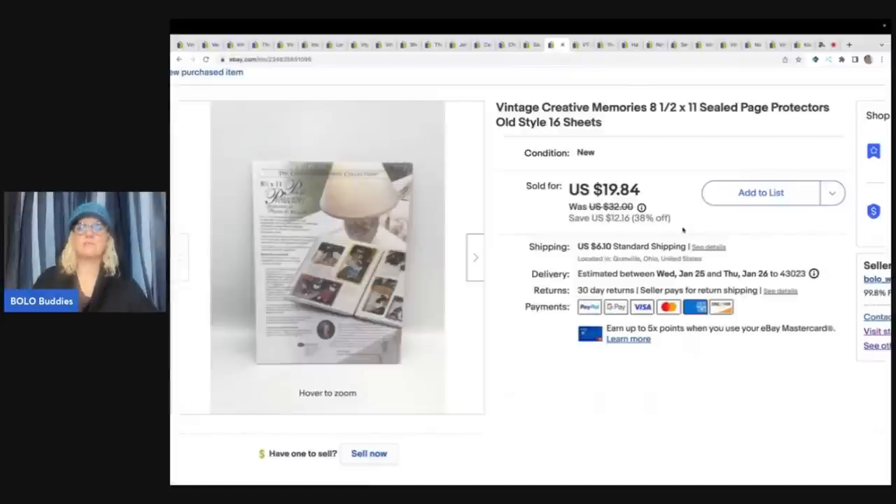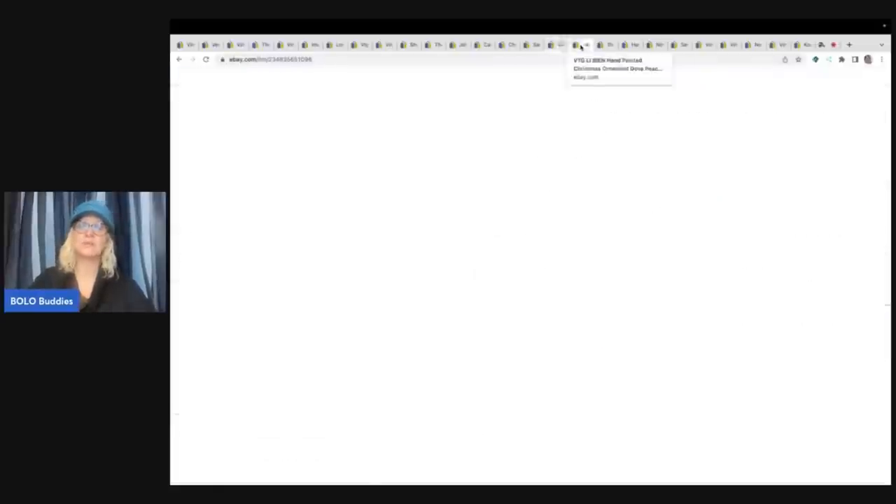Creative Memories page protectors and different sheets of paper - if they are discontinued new old stock, pick them up. They are a great seller. This one I got at the Goodwill bins - it was sealed and I was super excited when I found it. At $1.89 a pound at the bins, I got it for probably less than a buck. I sold this for a best offer of $17.50 plus shipping.